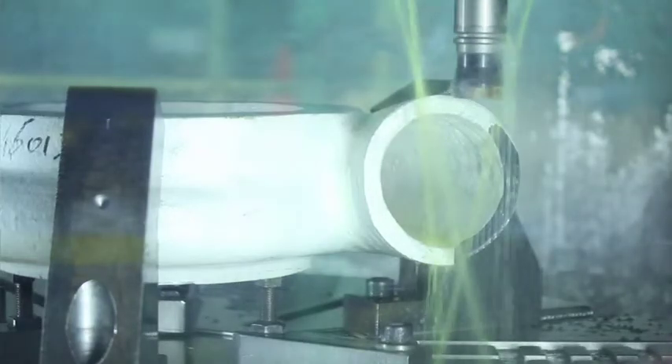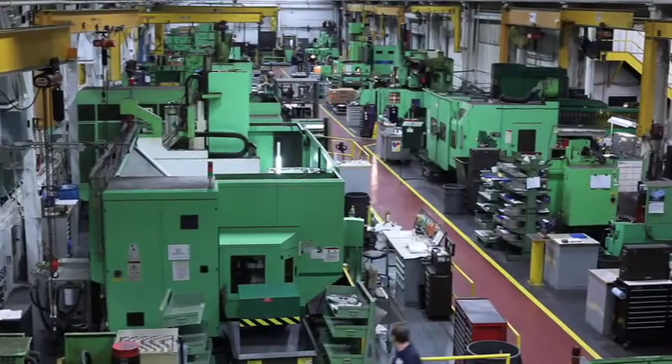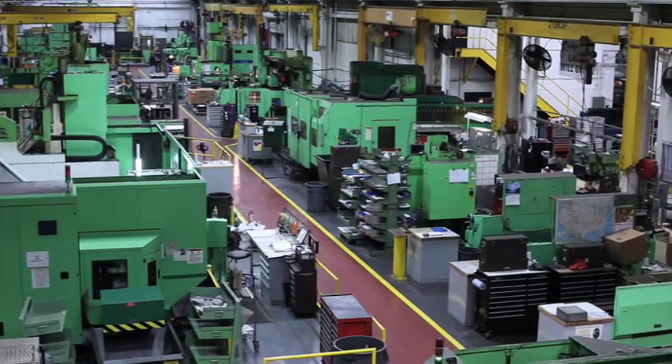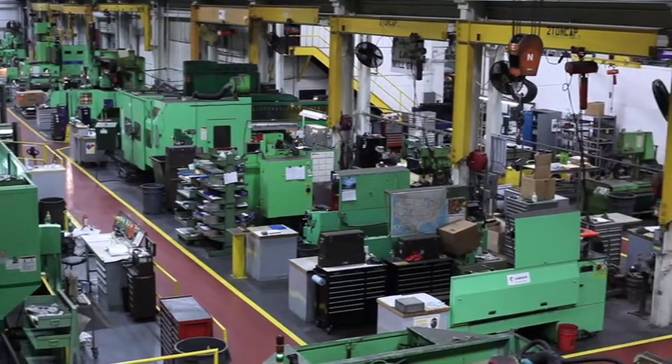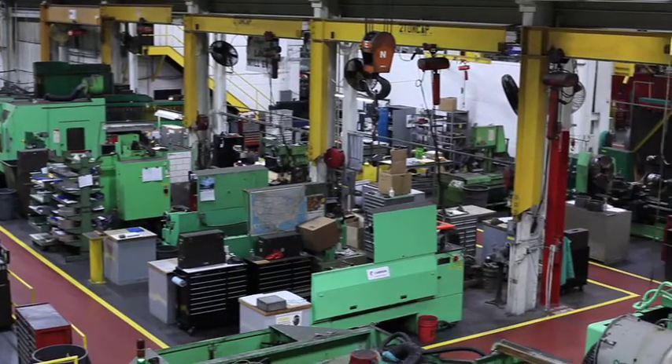In recent years, Cameron has invested nearly $11 million in the Buffalo facility on machine tooling, infrastructure improvements, and assembly and test area enhancements. These upgrades have led to a cycle time reduction of up to 14 days in manufacturing of many machine parts.